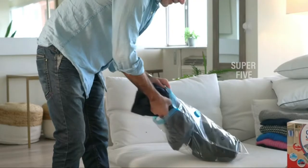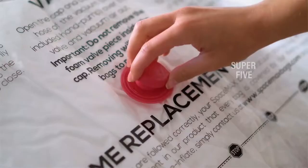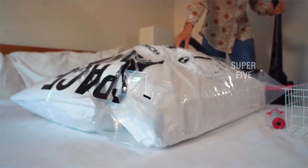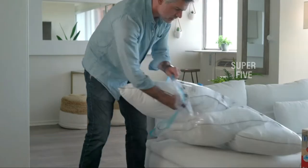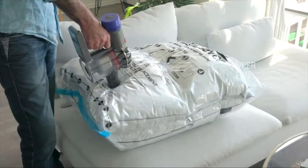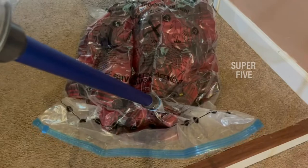Hi everyone, today we're going to take a look at the five best vacuum sealed bags on the market for this year. First we're going to show you our five best picks, then we'll talk about what you should look for before buying. You can find timestamps and links to all the products we mention in this video down in the description below. Vacuum storage bags are a great way to keep your off-season items organized.